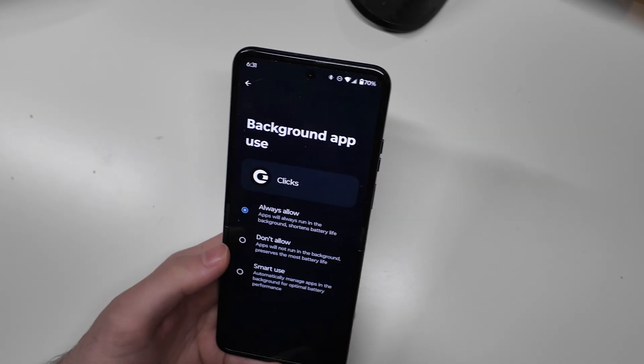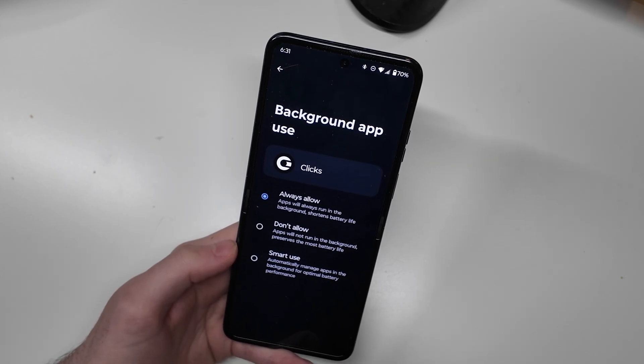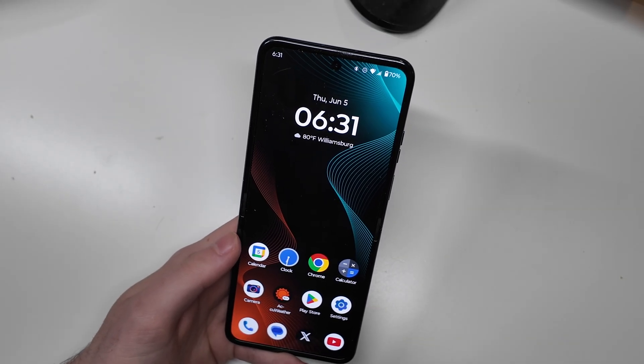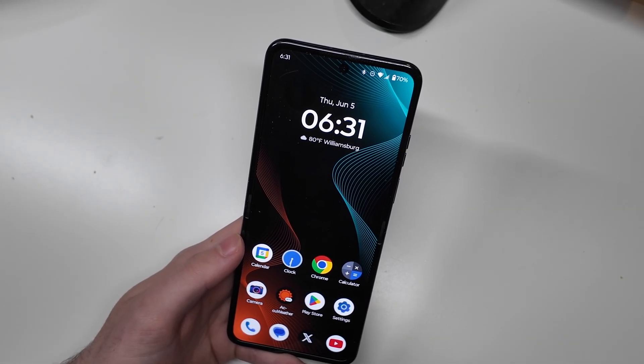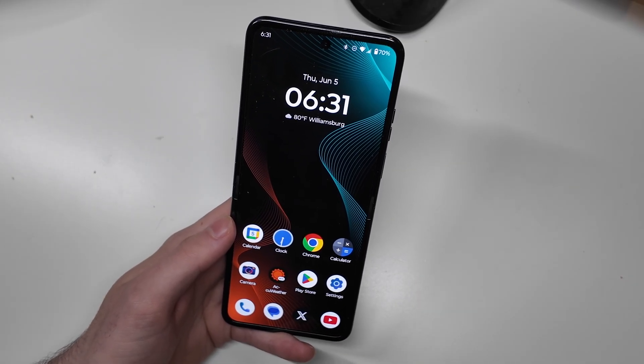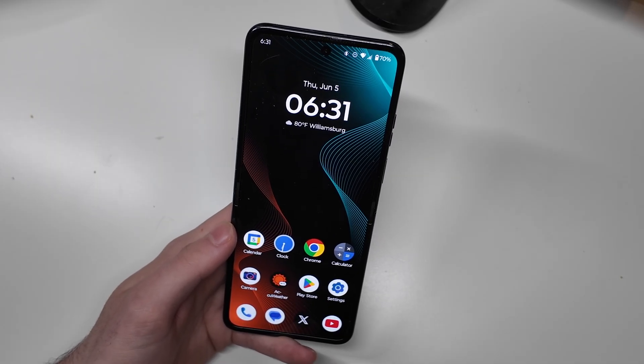So if it's set on smart use or don't allow, that may be causing your app to close in the background when you don't want it to. That will make it not work for things like Tesla car keys or my Clix keyboard, for example. So if you're having any issues with that on a Modo device, check that setting — not a lot of people seem to know about it.